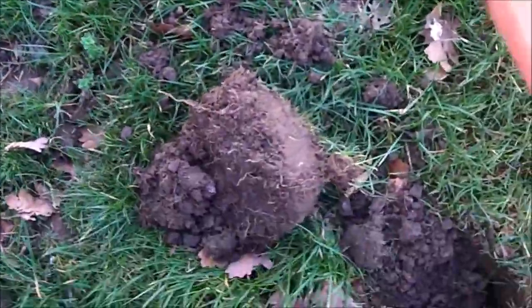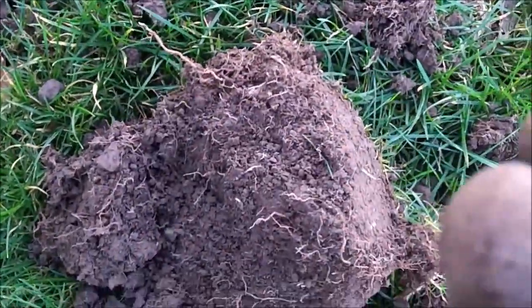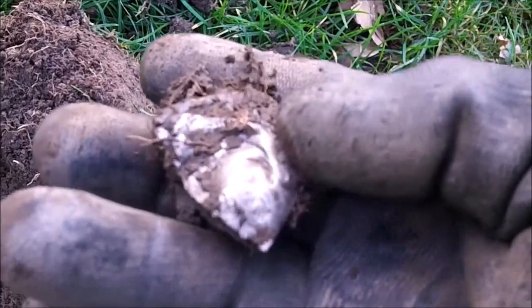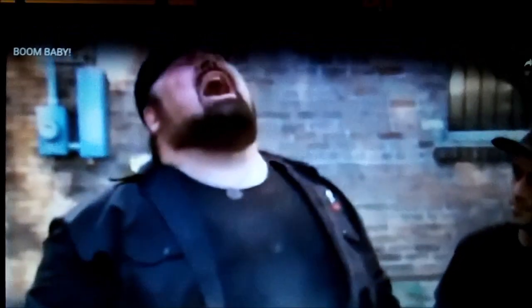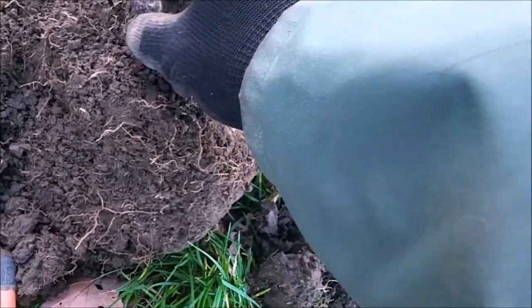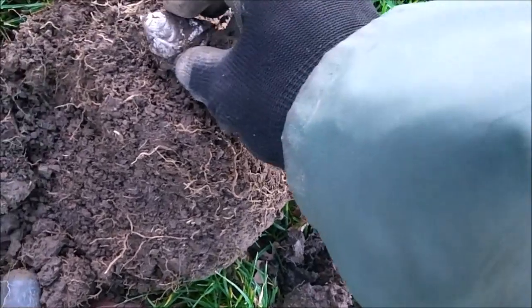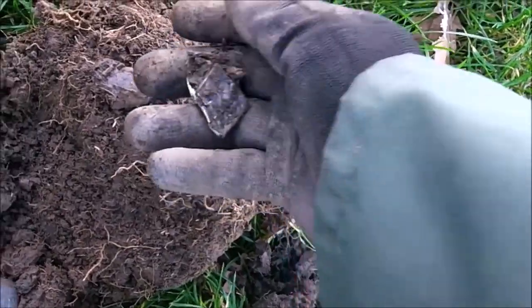Right, we're at 99, 91 in here. I think I can see it. Here we go. I thought it were a can but it's not - it's silver! Boom, baby! Come on, wreck off. Right, definitely silver that.